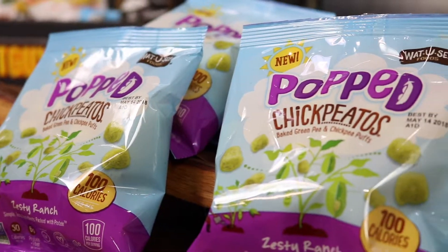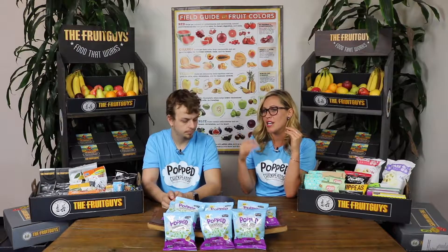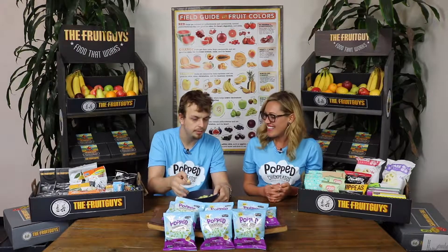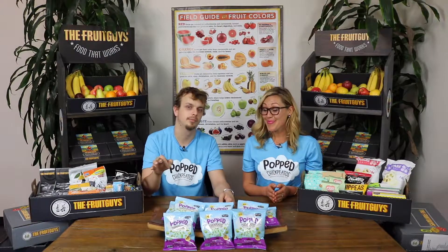Nutritionally, these are packed with protein and dietary fiber. They are gluten-free, vegan, non-GMO, all organic, only 100 calories per bag. So if you're looking for just a little something in the office to take care of that salty, savory craving, these would be a wonderful alternative. I don't taste too much salt in these. Maybe if you're a person that doesn't like too much salt, these are also a good choice — though you could have a different taste than I do.